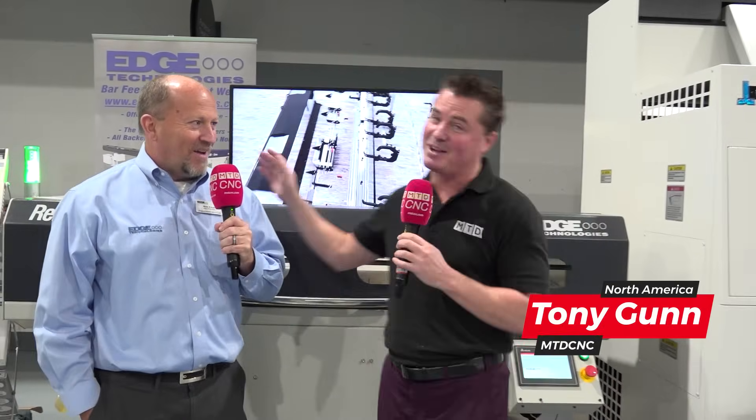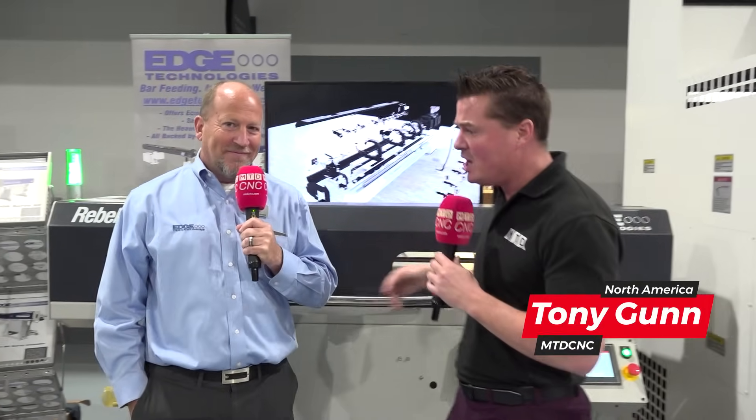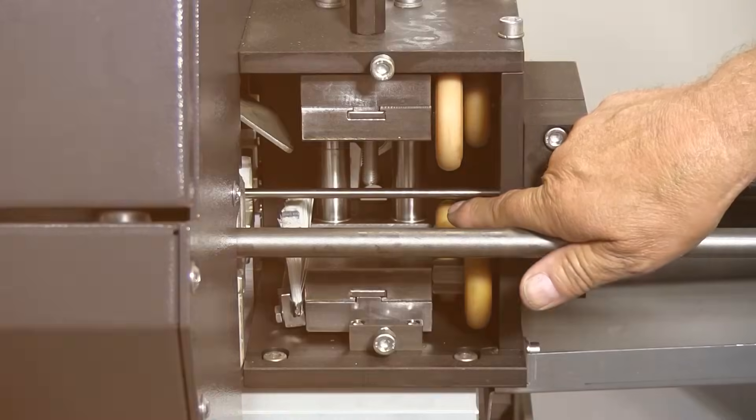Edge technology is one of my favorite technologies to talk about, and Rick is one of my favorite people to talk with. You and I get on camera a lot. We talk about the technology, we talk about how simple it is to use a bar feed, whether it's high mix or low mix or whatever it might be.